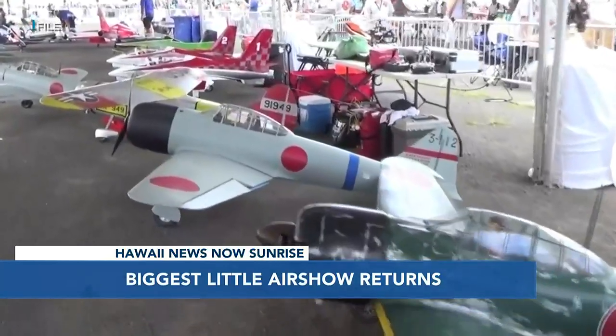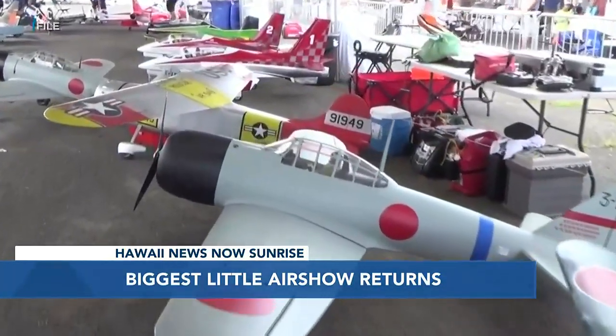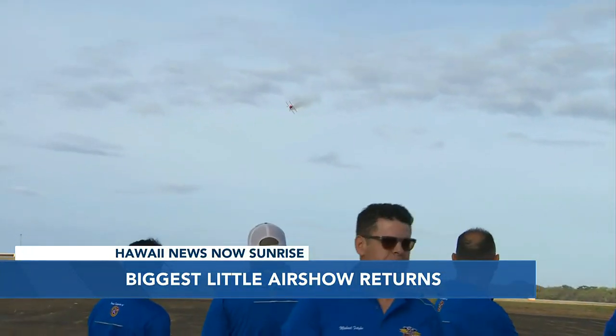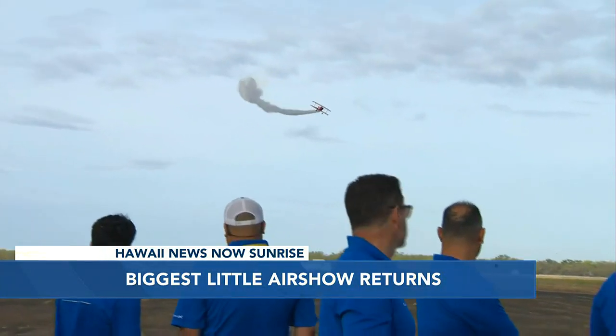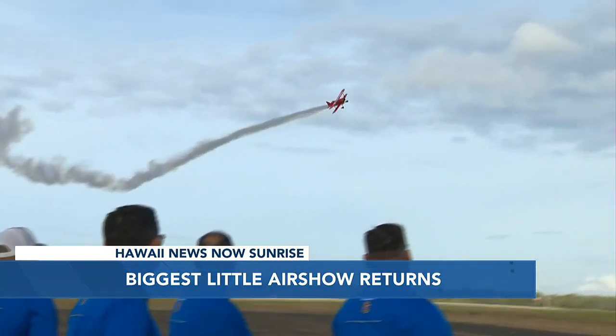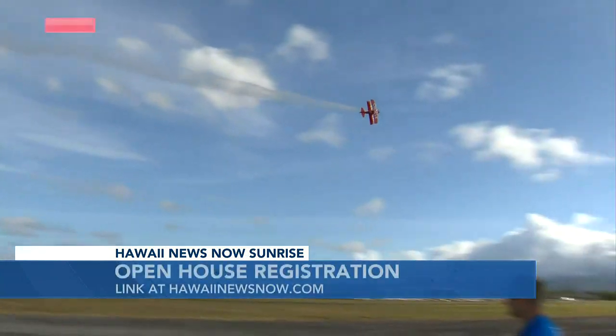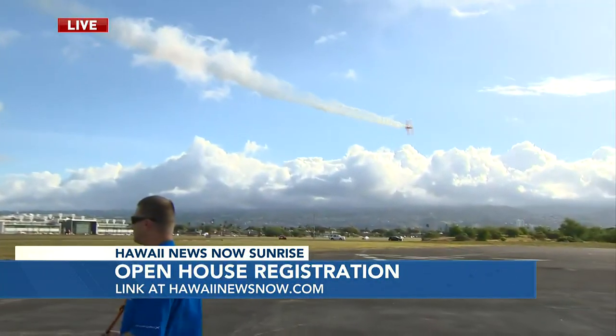Is that a biplane? That's a biplane. That's actually a replica of Sean Tucker's famous Pitts aircraft, and he's going to be doing a flyby with smoke right now. That's a six-cylinder, 360cc engine doing that. Amazing, just seeing that fly.